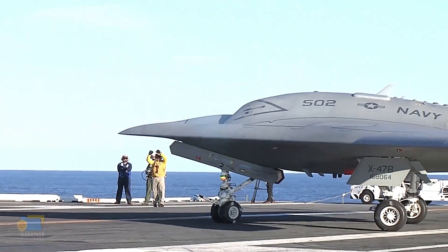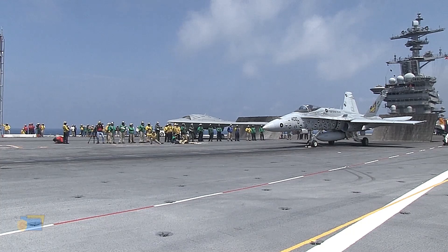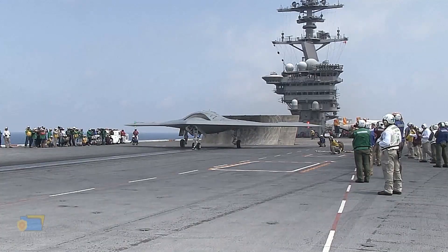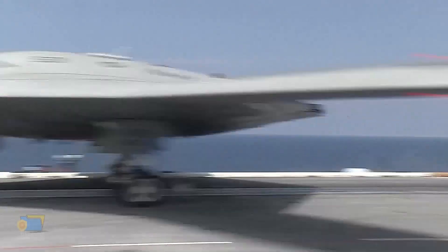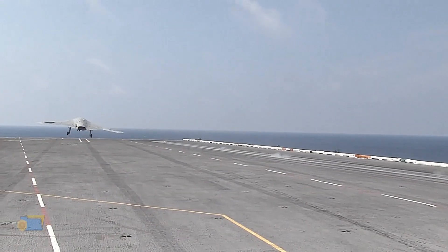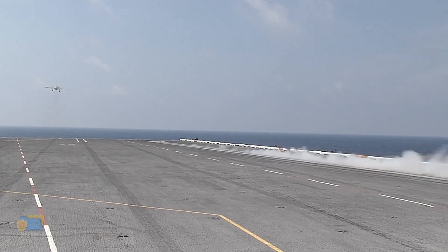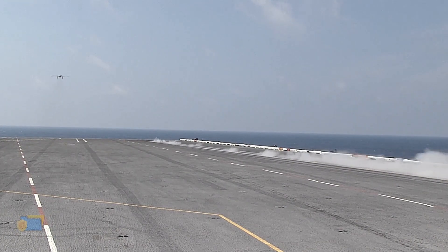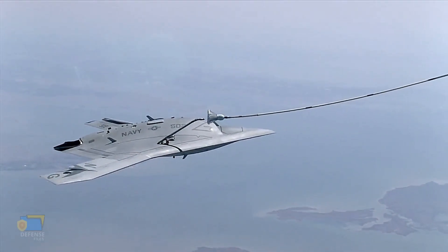Northrop Grumman built two X-47B prototypes, which were used for testing and development purposes. The company used advanced manufacturing techniques to produce the drones, including 3D printing, which allowed for faster and more efficient production. The production of the X-47B involved a team of engineers, technicians, and support staff who worked together to build and test the drone.